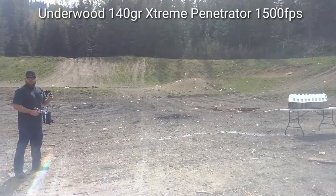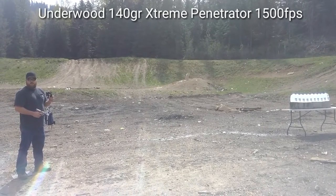Now we have the Lehigh Extreme Penetrator, 140 grains at 1500 feet per second.